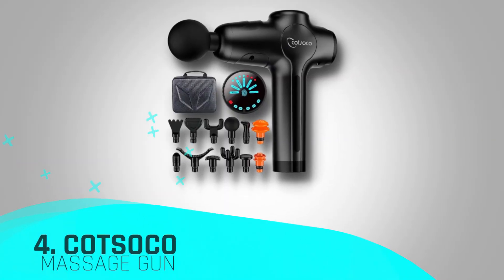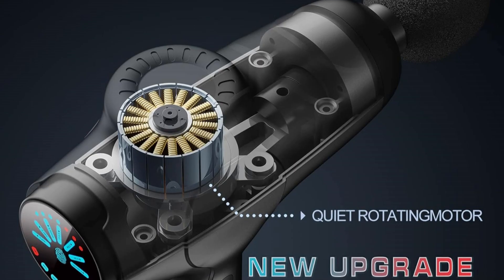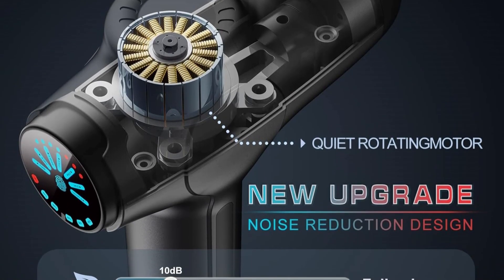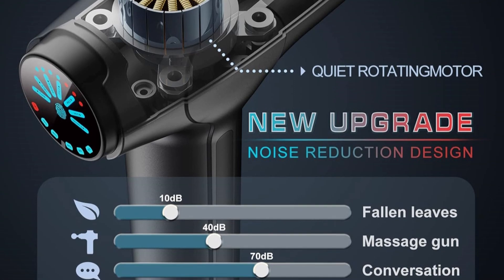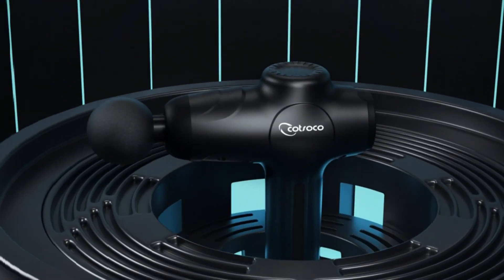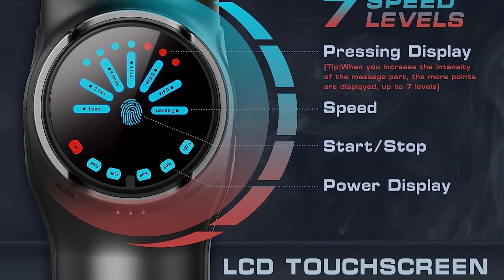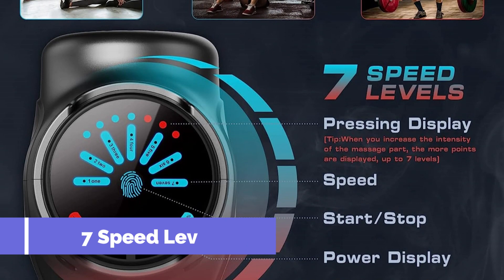Number four in our top today is the Katsuko Massage Gun — a game changer in the realm of self-care, offering a professional-grade solution for effective muscle relief. Boasting two specialty massage heads and seven speeds, this handheld percussion massage gun provides a customizable experience tailored to your unique needs.